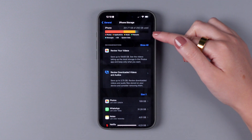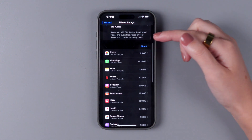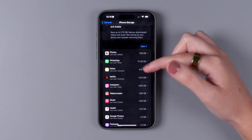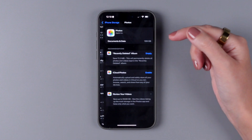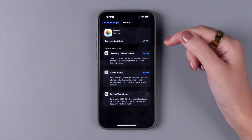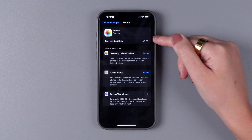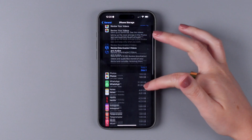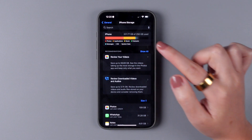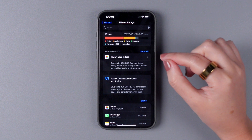At the top, you will see a color-coded bar showing how much space you have left, how much is taking up, and what's taking it up. Towards the bottom of the page, there is a list of your apps sorted by how much space they take. You can tap on each app to see how much of that space is the app itself and how much is the app's documents and data. The biggest categories are usually photos and apps, but that will depend on your usage.